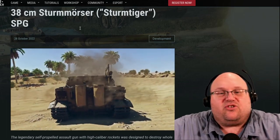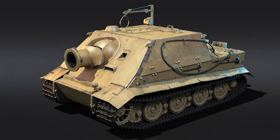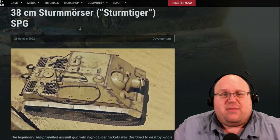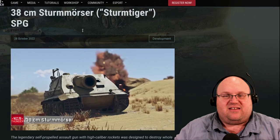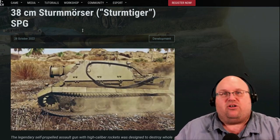The Sturmmorserwagen 606-4, 38cm RW61, was 6.28m long, 3.57m wide, 2.85m tall, and weighed in battle-ready at 65 tons — about the weight of a modern M1 Abrams. The Maybach HL210 TRM P45 21-liter V12 engine produced 650 horsepower, though a more uprated engine was used in later Tiger models. It only had a top speed of about 40km/h — good luck reaching it.